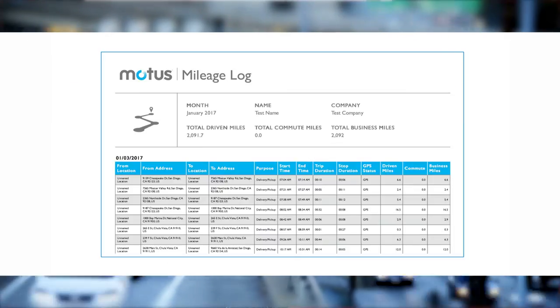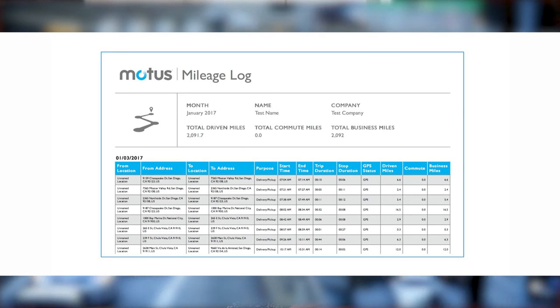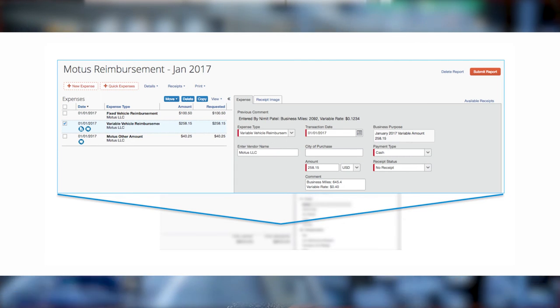FAVOR support is available fully integrated with Concur, and includes GPS mileage tracking and automatically calculated individualized rates, so you can reimburse your employees as fairly and cost-effectively as possible.